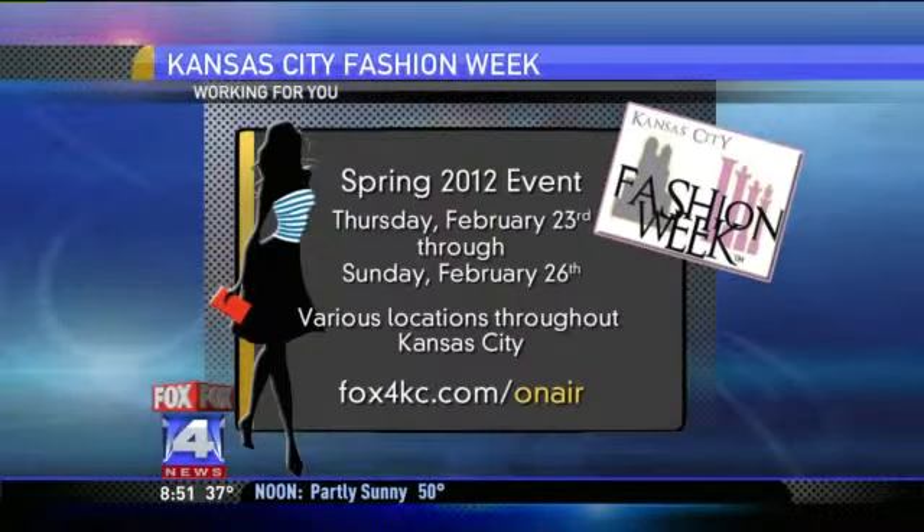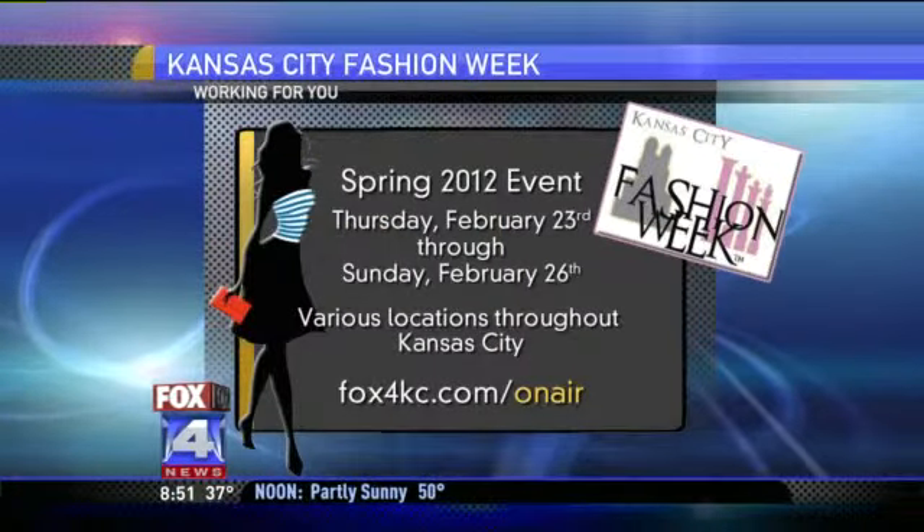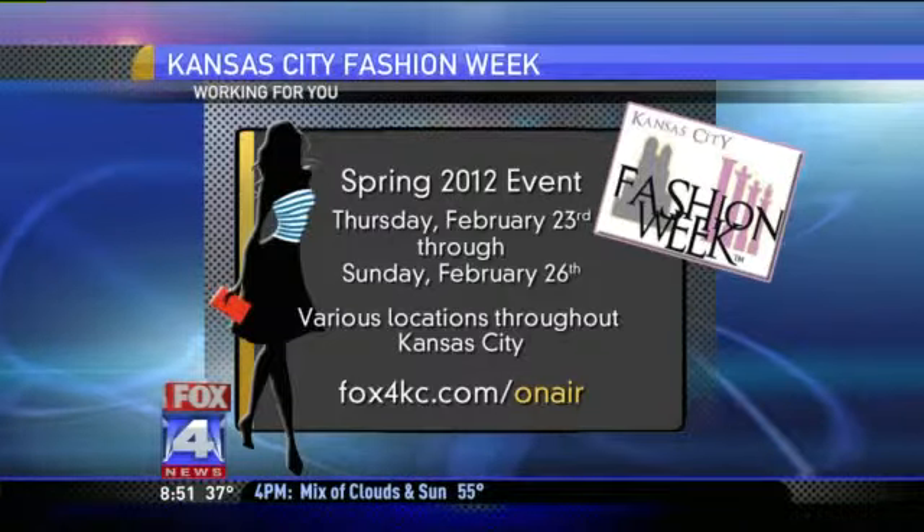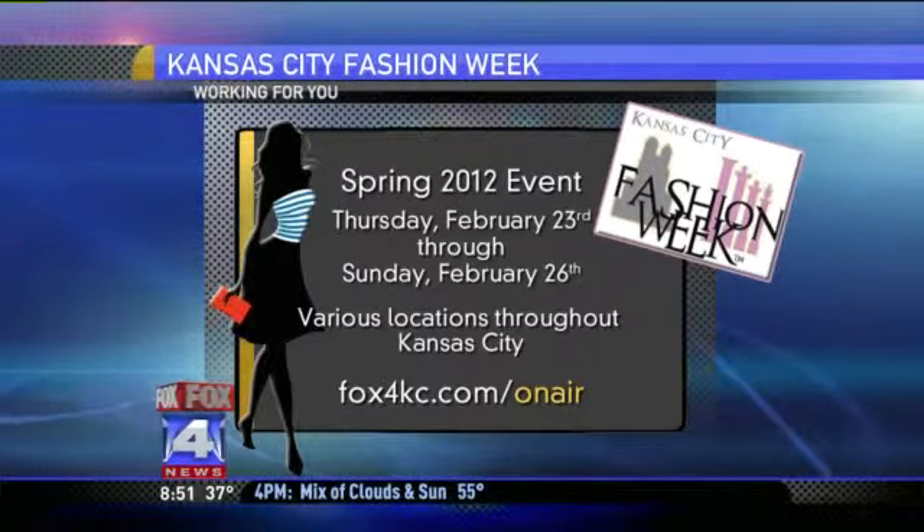You can find BMD Designs and many more local designers at this weekend's Kansas City Fashion Show. It starts Thursday and runs through the weekend. For more information and to get tickets go to foxworkcasey.com slash on air.